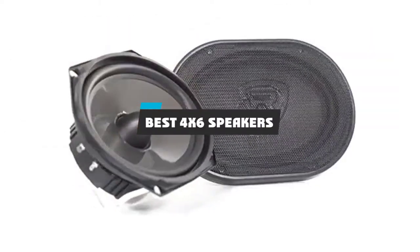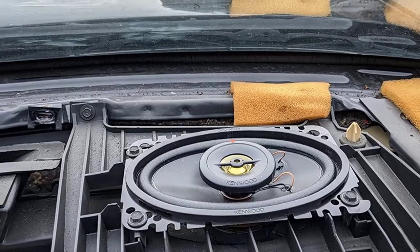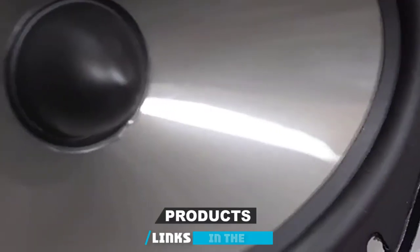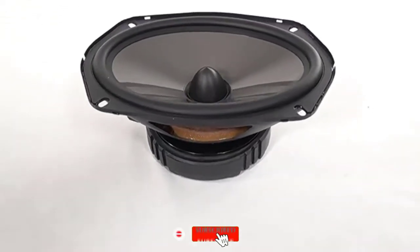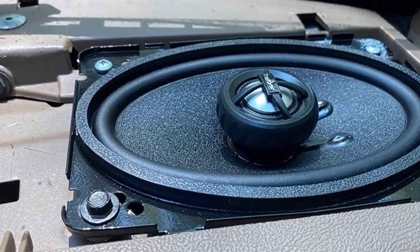If you're looking for the best 4x6 speakers, here's a list you must see. We made this list based on our personal preference and sorted it based on their features, prices, quality, durability, and reputation of the manufacturers and customer feedback. We've also included options for every type of customer. So let's get started.